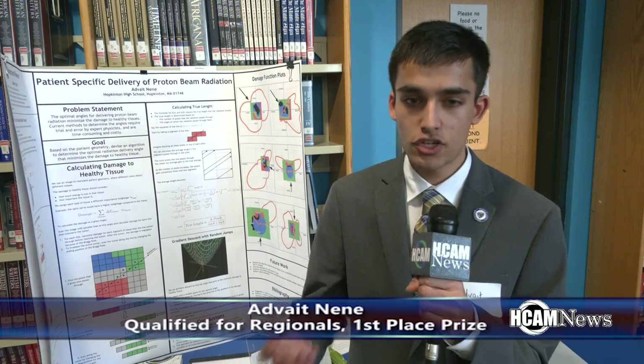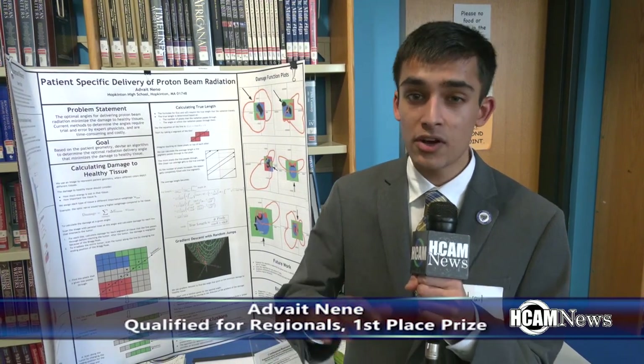My project is titled 'The Patient Specific Delivery of Proton Beam Radiation.' Many people get tumors in America — estimated to be about 700,000 people with tumors, and around 90,000 are expected to be diagnosed this year. Tumors in the head and neck area are really difficult to treat using conventional forms of radiation, which is why doctors use a special type called proton beam radiation. What's nice about proton beam radiation is that it loses most of its energy in a really small location in space called the Bragg Peak. So if we can position the Bragg Peak inside the tumor, we damage the tumor less than the surrounding healthy tissue.